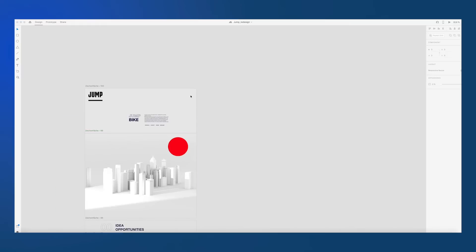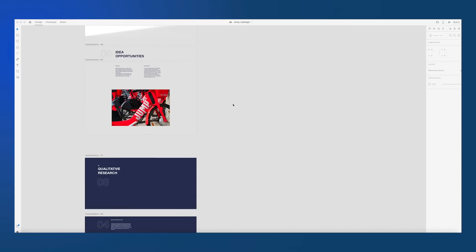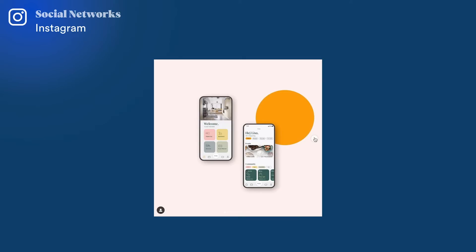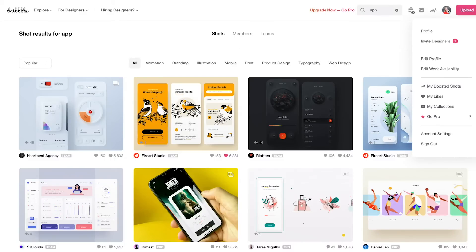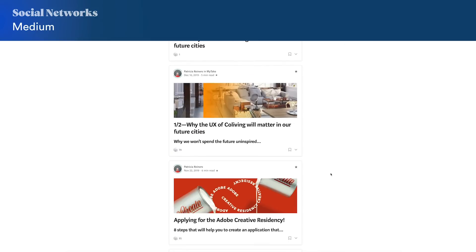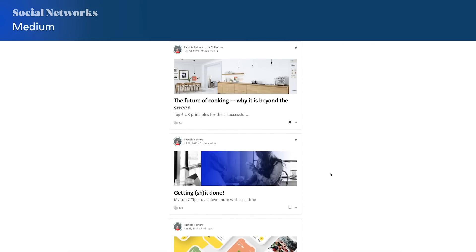How to design stunning case studies that attract the clients you want to work with. I will guide you through all the steps of creating a stunning UX case study, which will be ready to upload on your website, Behance, or any other social networks. As bonus material, I will share tips on where and how to promote your work on social networks, how to get seen, and some secrets about how to get clients.